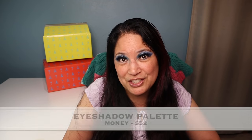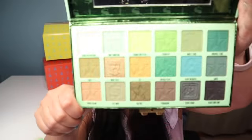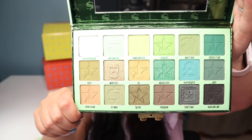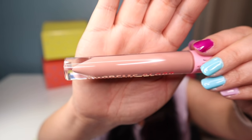The next item is another eyeshadow palette — one of his newer ones from the money line. Those colors are beautiful and I haven't even played with this one yet. The next item is the Supreme gloss — it's a very beautiful color.